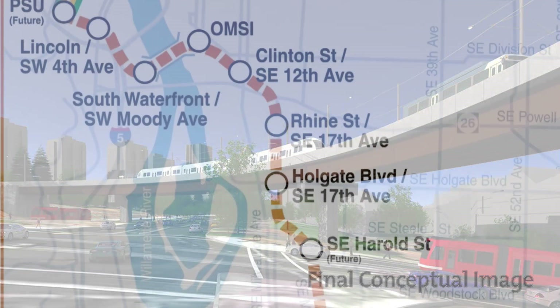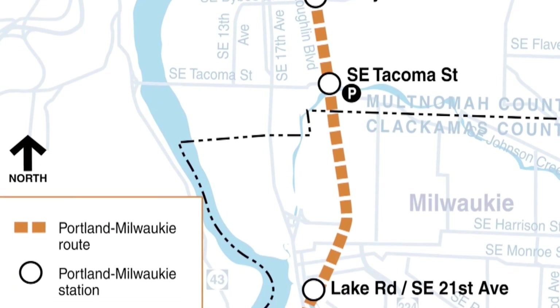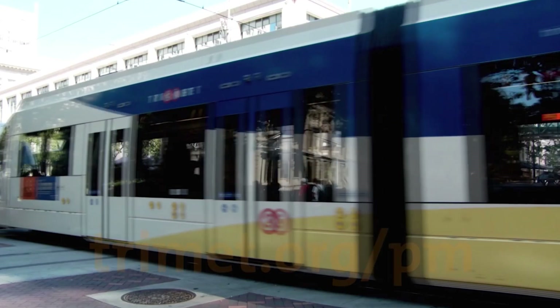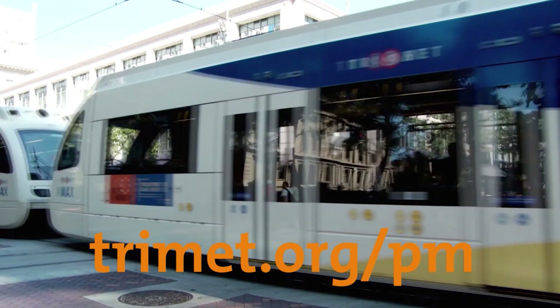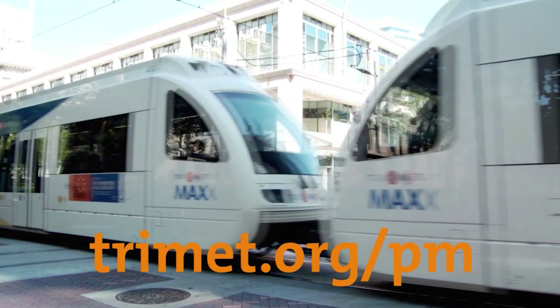The harbor structure and the rest of the 7.3-mile light rail extension is scheduled to open in September 2015. Visit TriMet.org/PM for more information.